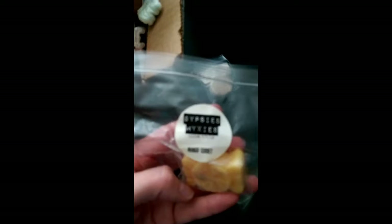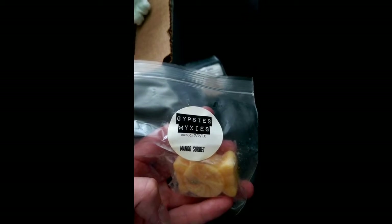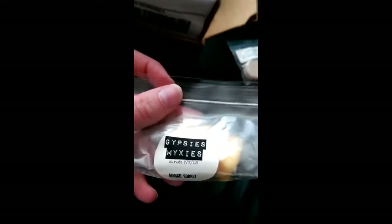I don't think I knew about this one. Gypsies Mixies — mango sorbet. I love fruity scents, clearly, because the whip soap that I bought is orange. It doesn't smack you in the face strong, but I'm sure it will be really nice when it's melted. I don't know who this company is — at first I thought it said Gypsy Witch, but no.